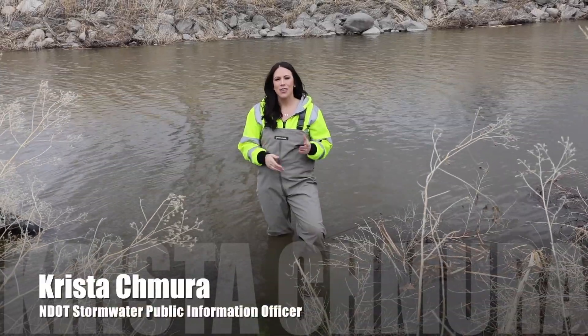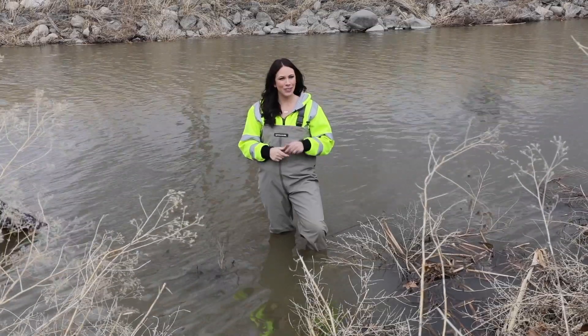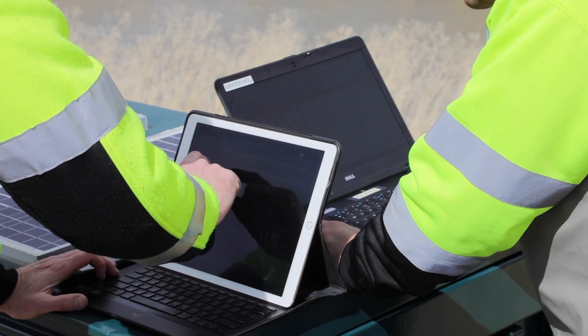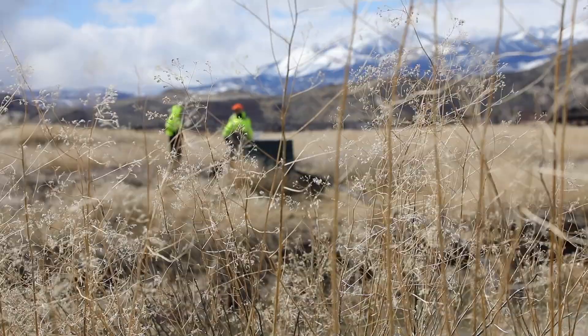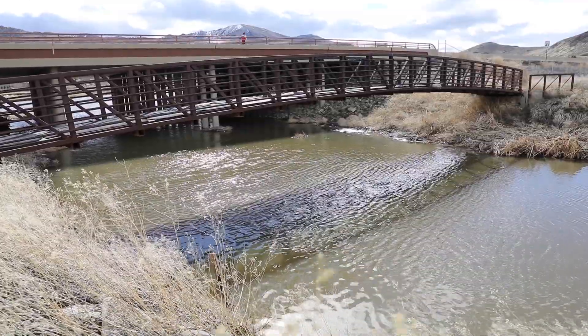When you think about NDOT, you probably think about our roads and bridges. But do you think about our waterways? pH sensor value is 7.91. We're here to check on the site and clean the sensors to make sure that they're gathering valid water quality data.